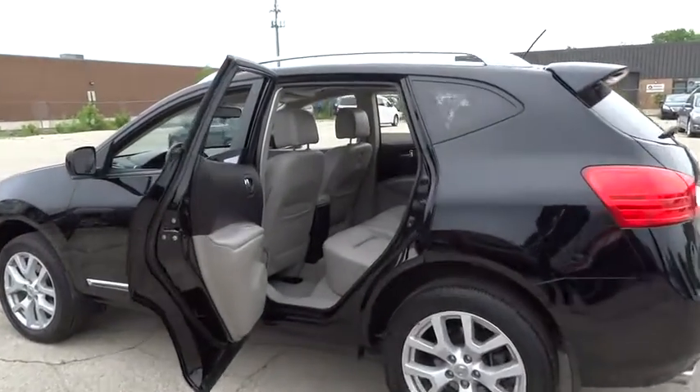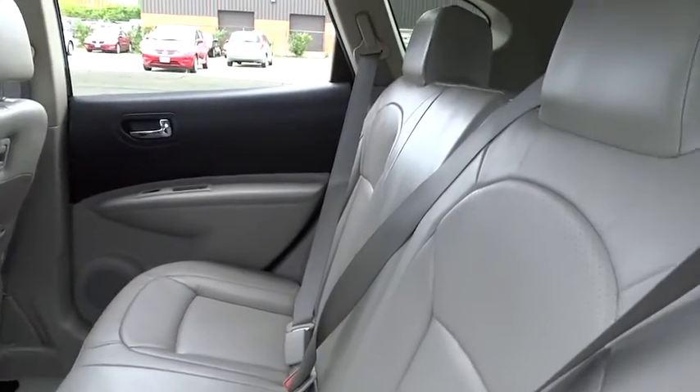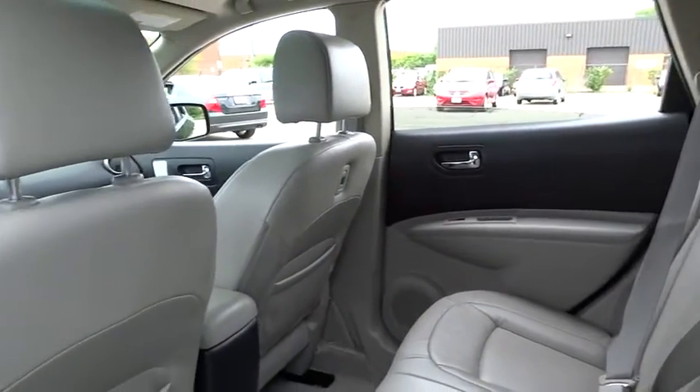This vehicle has less than 30,000 miles. Here are some of this vehicle's great options: all-wheel drive, air conditioning, front cruise control, and power windows.